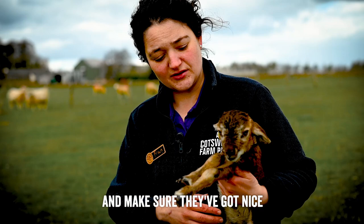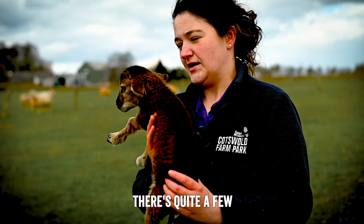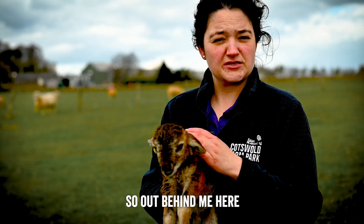He's now got a spray mark on his side and his mum's got the same. We put a number on the ewe and a number on the lamb once it's born, so that way we know who belongs to who. There are quite a few Castle McMorritts out here now, so if we have any issues with this one we know which his mum is. Out behind me here we've got a first-time mum, number 7, and she's looking for him so we'll let him go back.